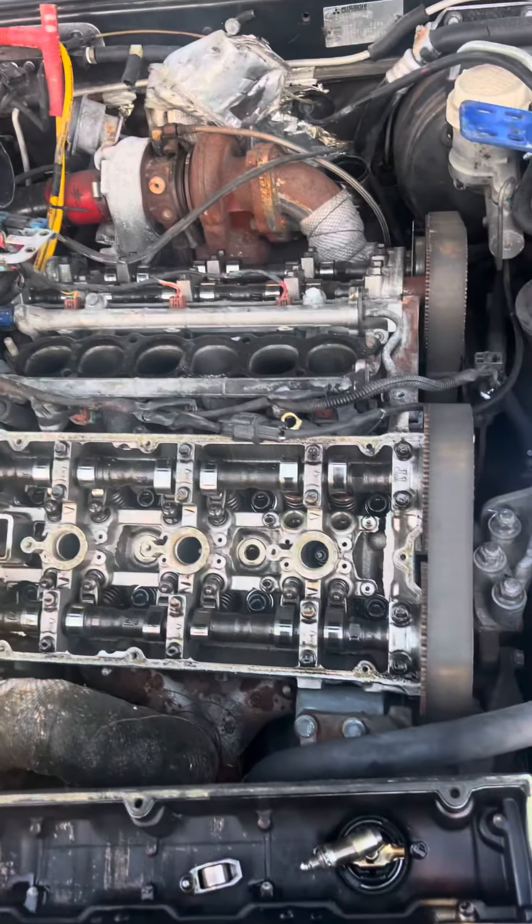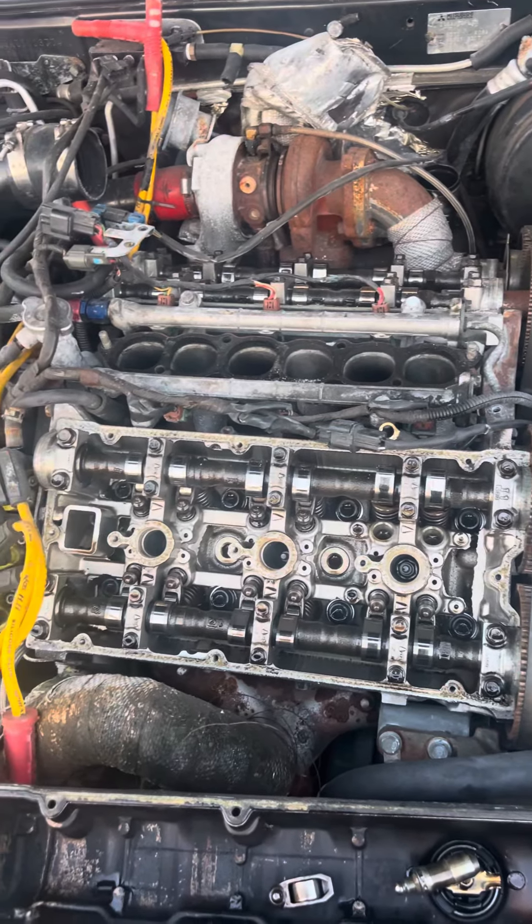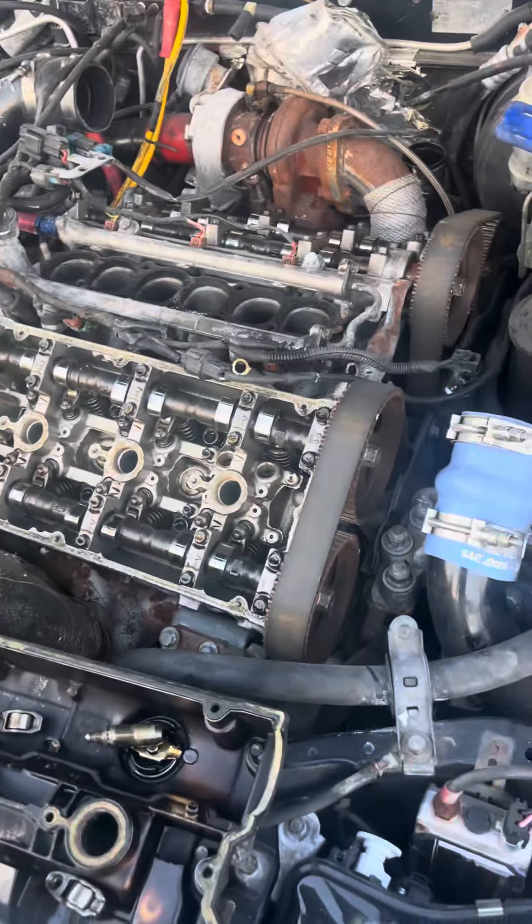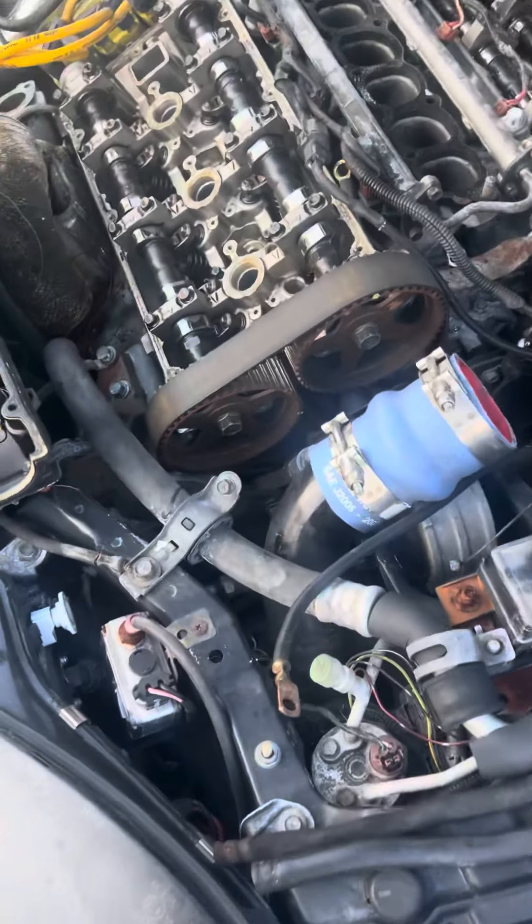The previous dyno shows the car was making 500-something horsepower. I went ahead and fixed everything to get it to where I could start it. Since the bottom end is not going to be an issue, I figured what else do I have to lose?